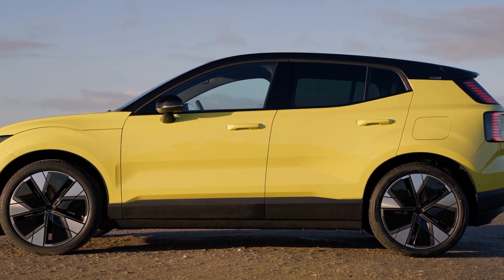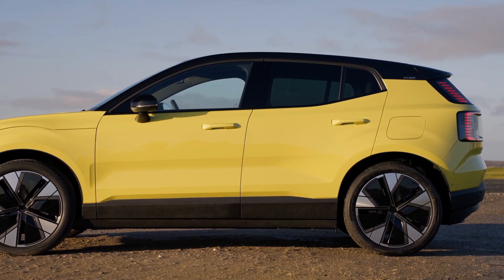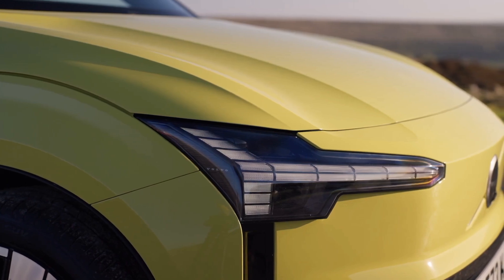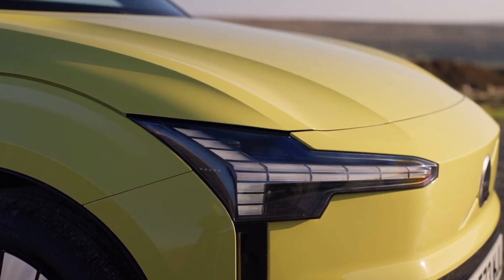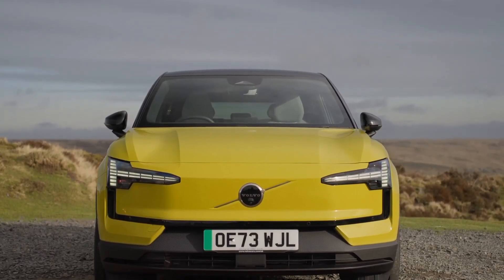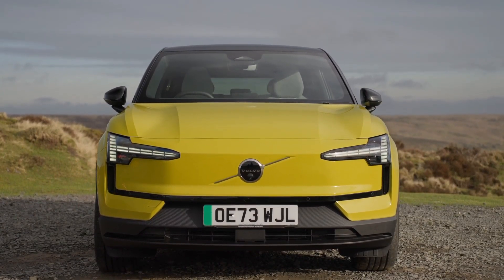Luckily, the EX30 offers three battery pack options ranging from 51 kWh to 78 kWh. The base model delivers a respectable 214 miles of range, while the larger battery packs can push that number up to 270 miles and even 310 miles on the most efficient configuration.